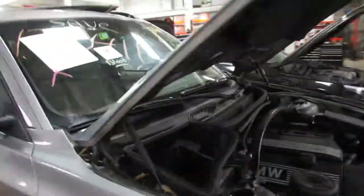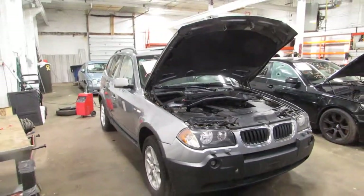If you need any parts for this car or any other, you can visit us at Tom's Foreign Auto. Thank you.